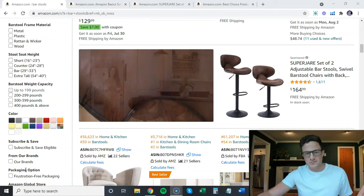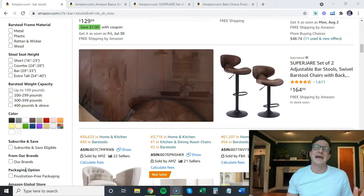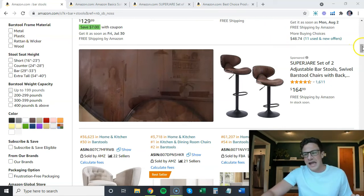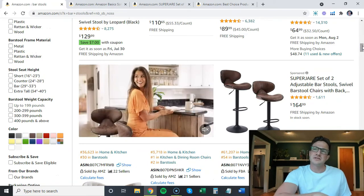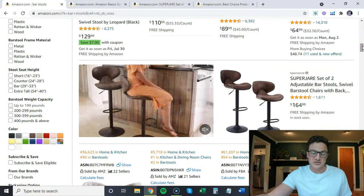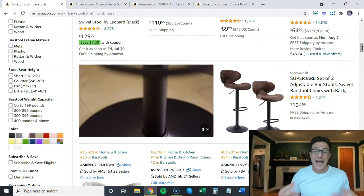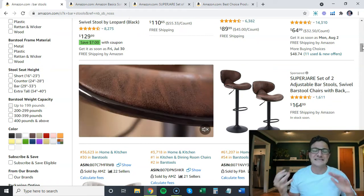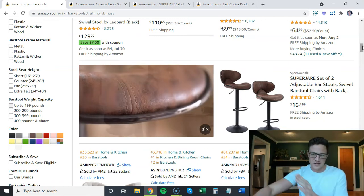I just bought a house and a lot of new stuff that I've got to buy, and it has been almost impossible to find the exact color or style of things that I want. Being an Amazon seller, you should know this — if you're having issues, everyone else is having issues as well. If you have the luxury of having stuff in stock but it's not selling, you can be a little cruel and see who else is struggling.